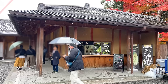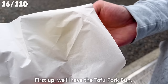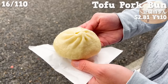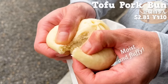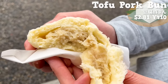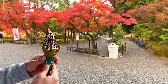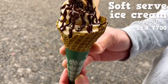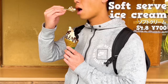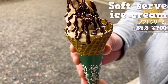A recommended shop around here is Mame Masa. First, we'll have the tofu pork bun — freshly steamed, piping hot. The dough is moist and fluffy, the filling is tofu and minced pork, the pork is juicy with a natural sweetness from soybeans, and it's tasty with simple salt seasoning. Next, the soft serve ice cream is a milk-flavored soft serve topped with chocolate sauce and gold leaf — luxurious like Kinkakuji Temple. The rich milk flavor goes well with the sweet chocolate sauce, and the corn contains matcha, giving it a pleasant aroma.